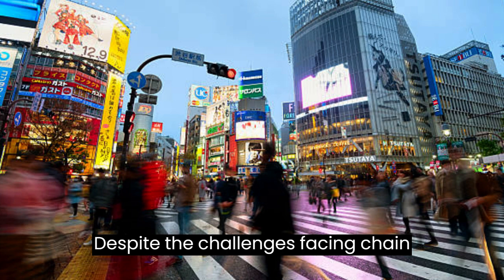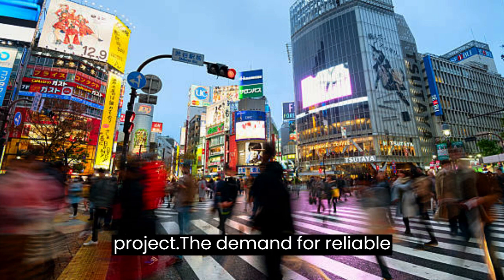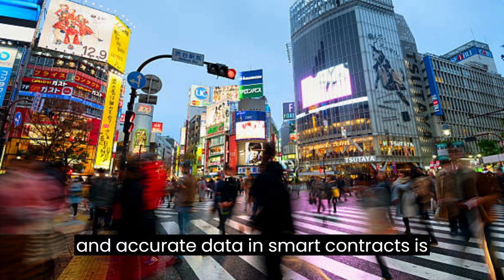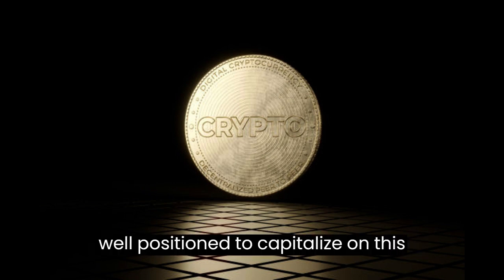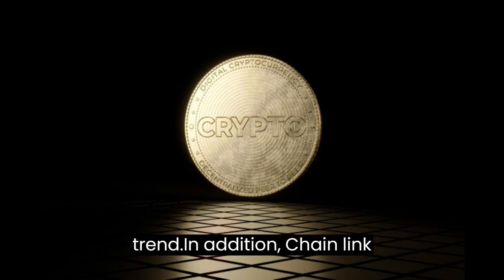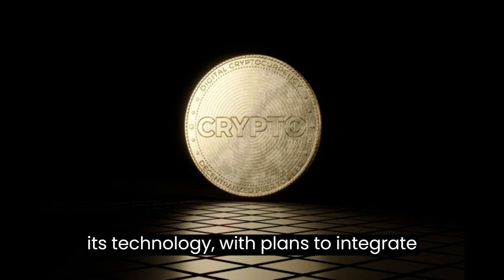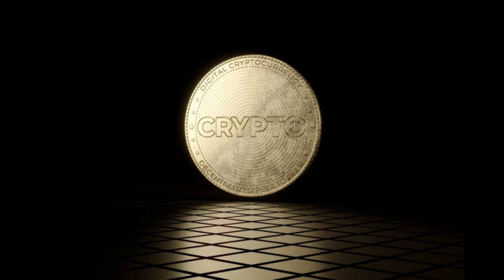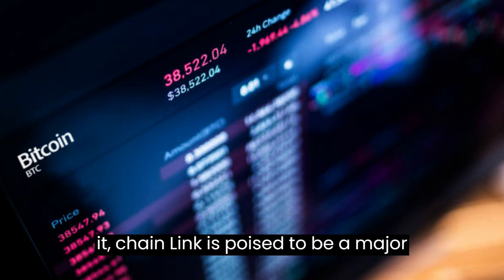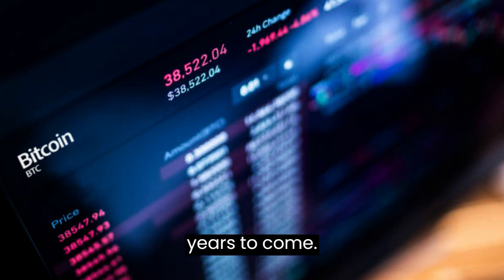Despite the challenges facing Chainlink, the future looks bright for the project. The demand for reliable and accurate data in smart contracts is only going to increase, and Chainlink is well-positioned to capitalize on this trend. In addition, Chainlink is constantly innovating and improving its technology, with plans to integrate with other blockchain platforms and expand its use cases even further. With a strong team and community behind it, Chainlink is poised to be a major player in the blockchain industry for years to come.